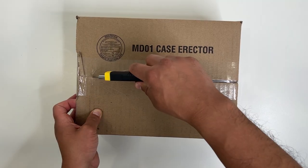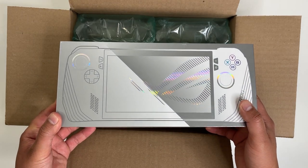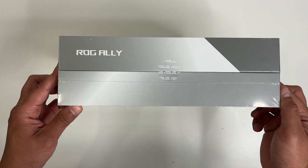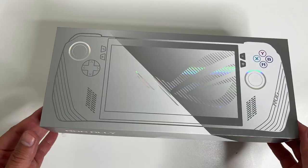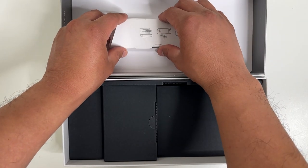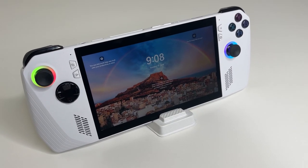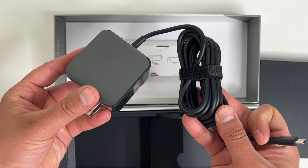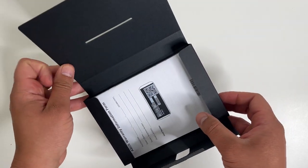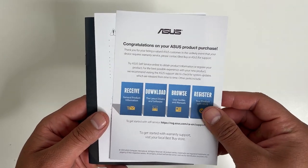Is it worth $900? Let's find out. The packaging seems minimalistic, similar to how the Steam Deck was packaged. The box is shrink-wrap sealed with two more seals on the sides. Inside is the ROG Ally handheld, along with some sort of stand — and it's made out of cardboard. Why even bother? There's also the included power adapter for charging and a box with a few manuals.